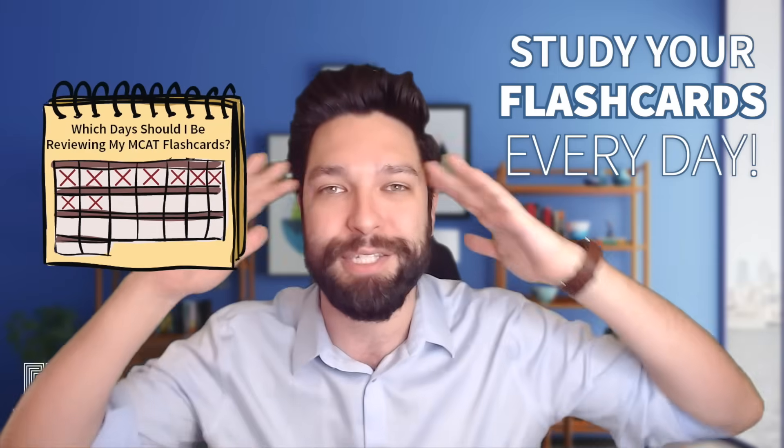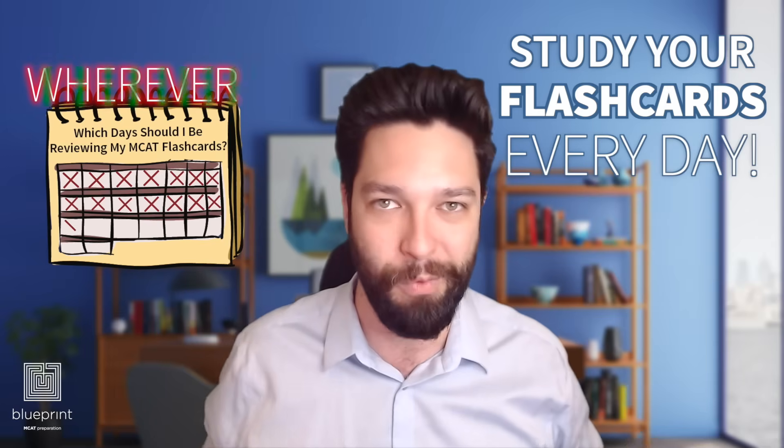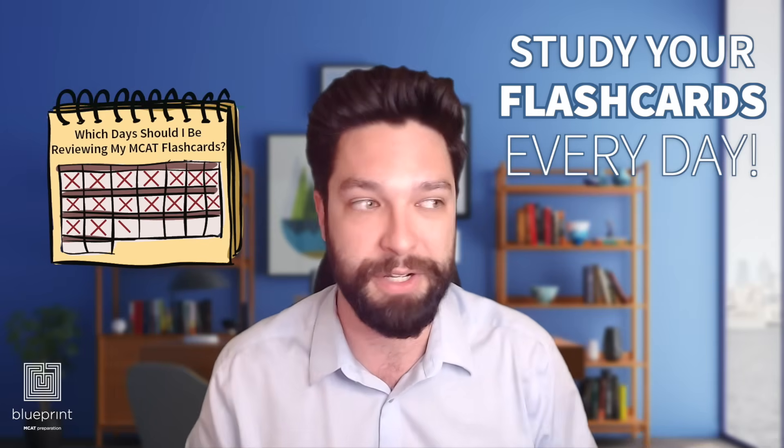A tragic mistake a lot of my students make is they make their flashcards, and when I ask when's the last time they reviewed them, it's been a few weeks. Don't fall for that trap. Study your flashcards almost every day. They're the smallest, least cumbersome way to study for the MCAT, so you should be able to squeeze those in wherever, whenever. You should be reviewing your flashcards on a daily basis.